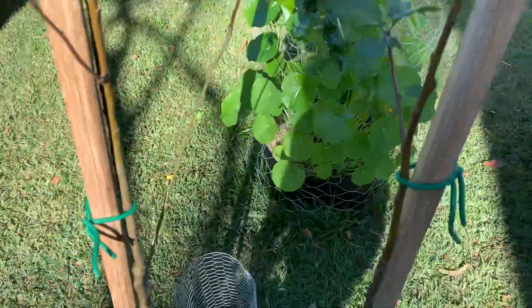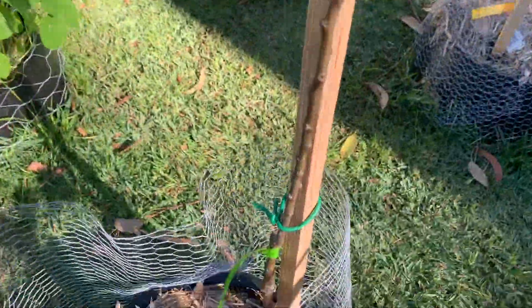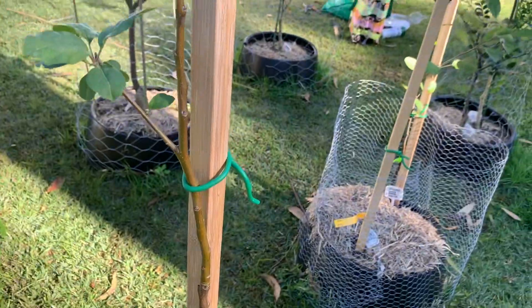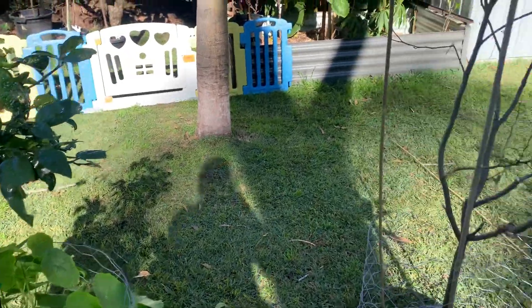These are two apples planted in the same hole — one's a Pink Lady, and the other is Vistabella. Yeah, the lime's going okay.